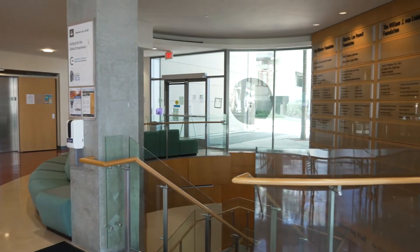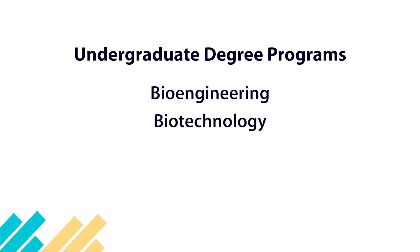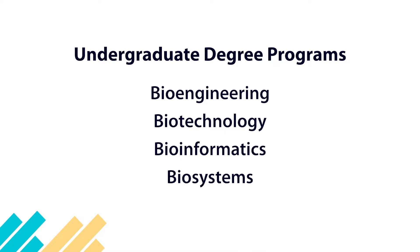The Department of Bioengineering at UC San Diego hosts four majors: bioengineering, biotechnology, bioinformatics, and biosystems — and each prepares you to choose from many different careers.